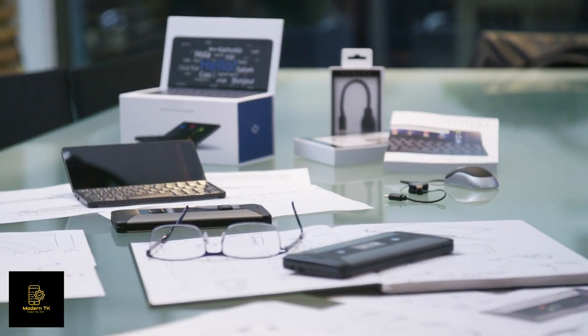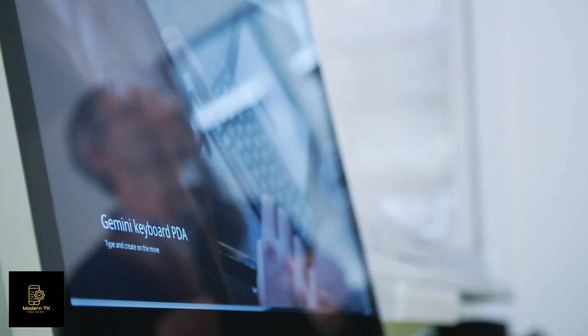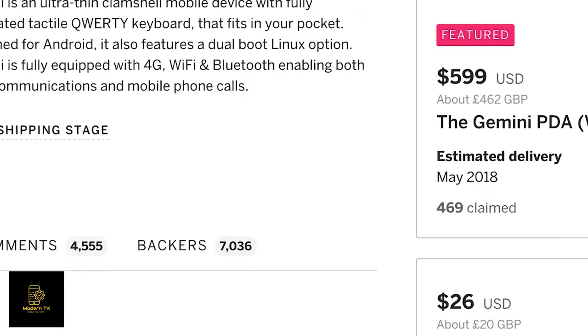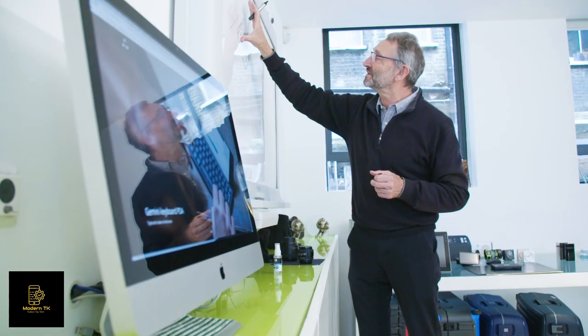We are the founders of Planet Computers, and innovation is at the heart of our company. Earlier this year we successfully delivered our Gemini PDA product to more than 7,000 backers who supported our mission to kick-start a new mobile computing revolution. We're excited to say that the revolution continues and that we are extending the range of Planet devices.